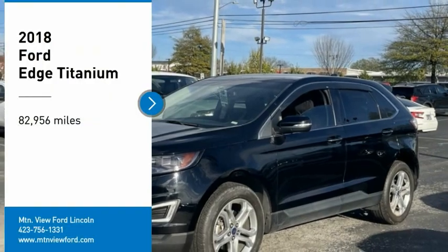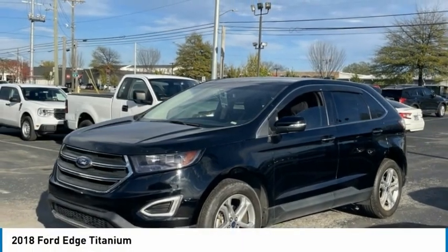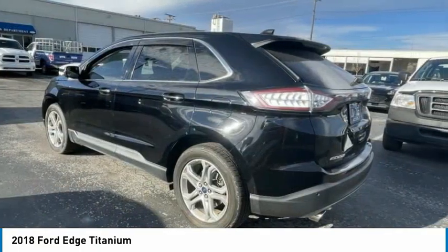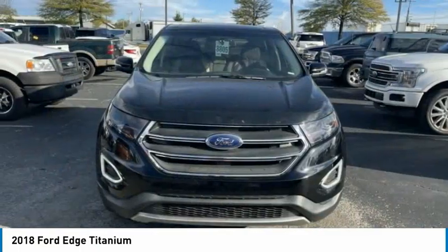Come test drive the 2018 Edge. Thrills with more power and MPG. Either way, you're in for an exhilarating experience with Ford Edge.